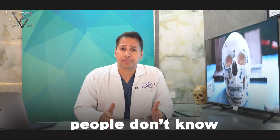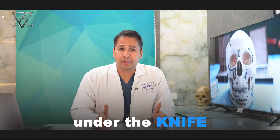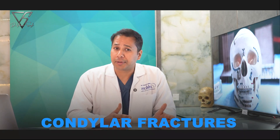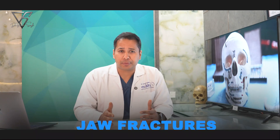But here's what most people don't know. Not every jaw fracture needs to go under the knife, especially when we are talking about condylar fractures — one of the most common and most misunderstood types of jaw fractures.